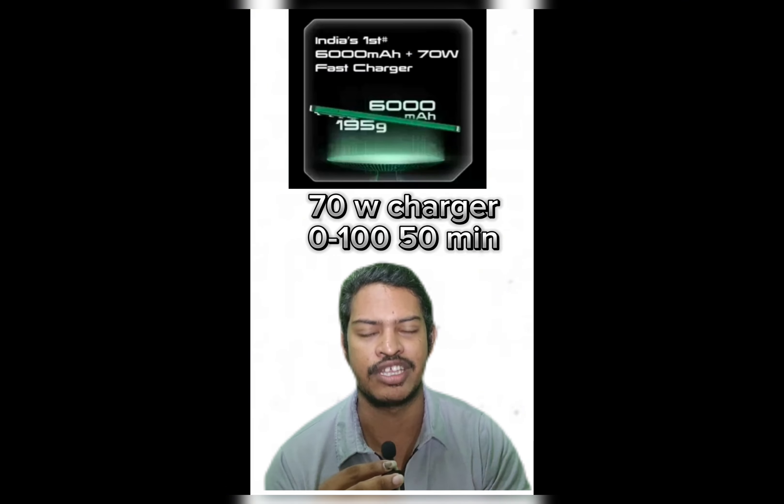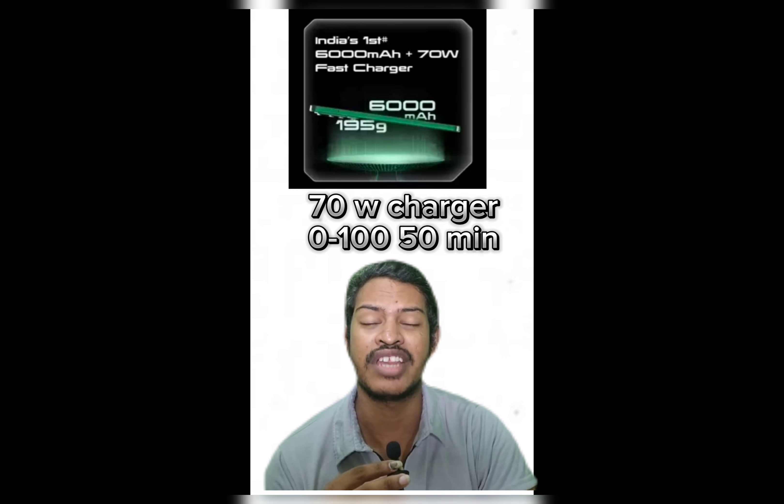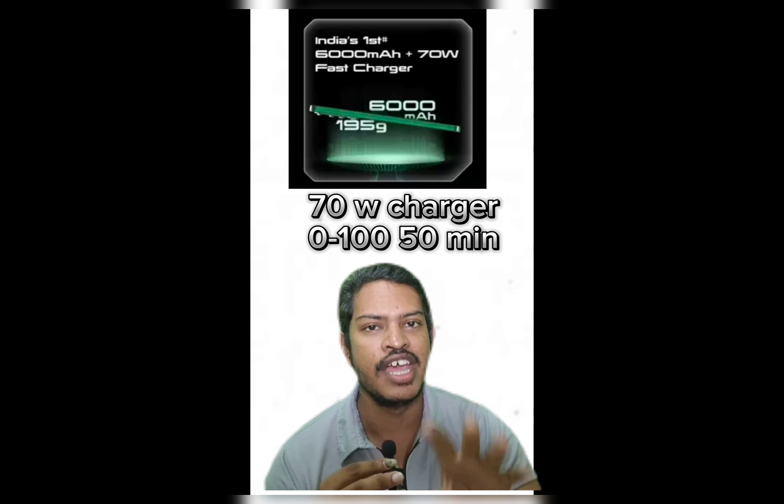The number 3 mobile is the Power 6 Pro, which has 70 watts fast charging. It's time for a full charge.